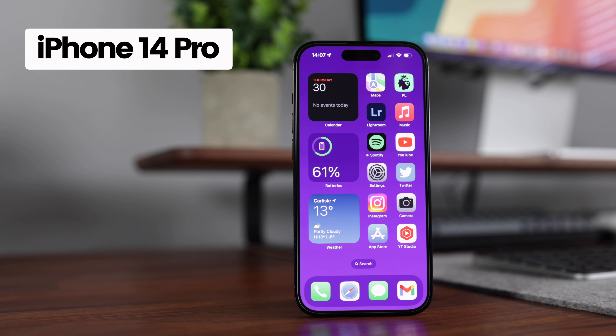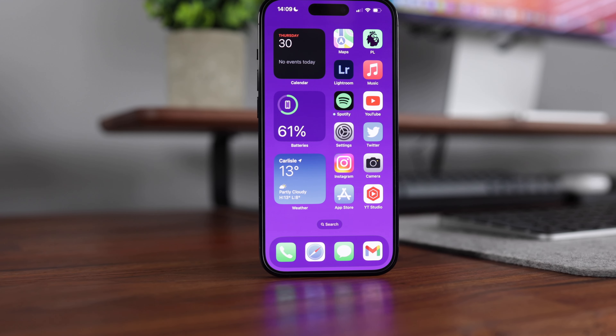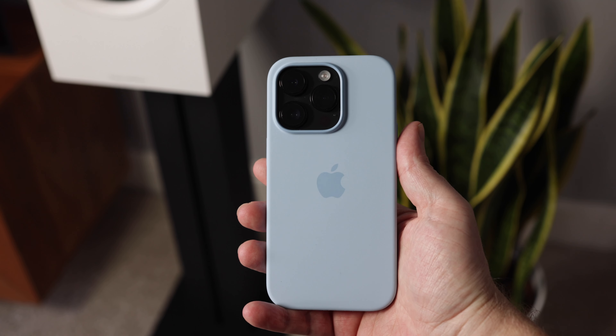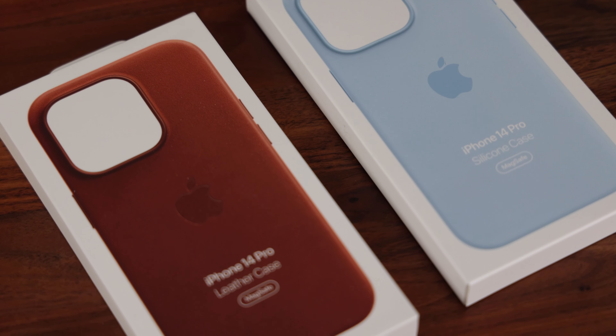I've had my space black iPhone 14 Pro for around six months now. In this video we're going to discuss the positives and negatives I've experienced whilst using this device on a daily basis. We'll also take a look at the wear and tear on both the phone and the Apple cases I've been using.